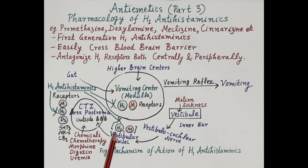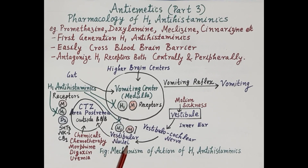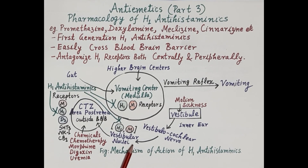H1 antihistaminics are competitive antagonists of histamine at H1 receptors located at the vestibular nuclei. By blocking H1 receptors, they prevent the binding of histamine and therefore prevent transmission of impulses generated due to motion sickness from the inner ear to the CTZ. As a result, impulses generated by the inner ear cannot reach the CTZ due to blockage of H1 receptors on the vestibular nuclei.